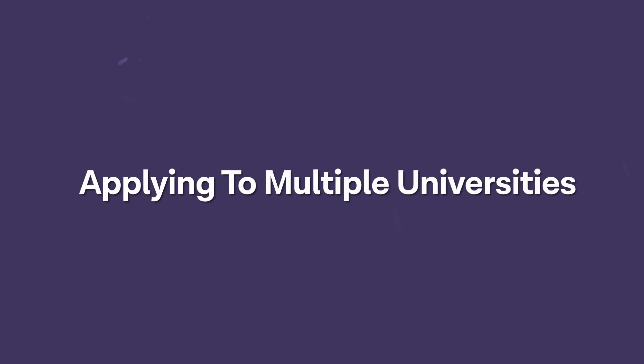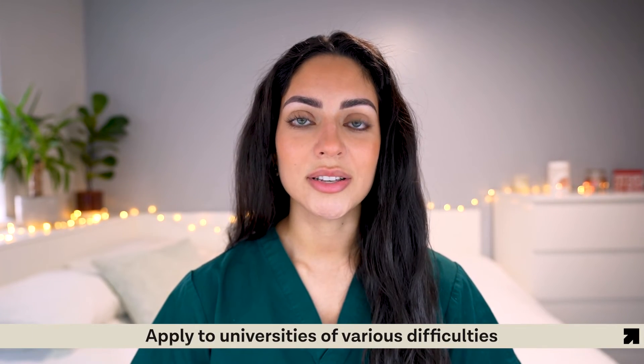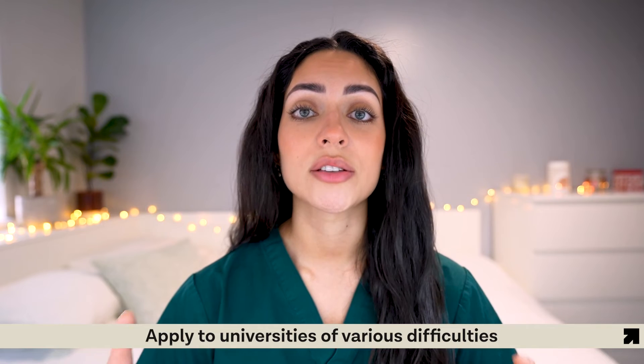Finally, applying to a range of universities. Everyone has a dream university they want to get into, which is great. However, some universities are incredibly competitive and difficult to get into because they are popular among candidates. There is no harm in applying to your dream university, but it is really important that you have some safety choices just in case things don't go as planned. Try to include universities of various difficulties.